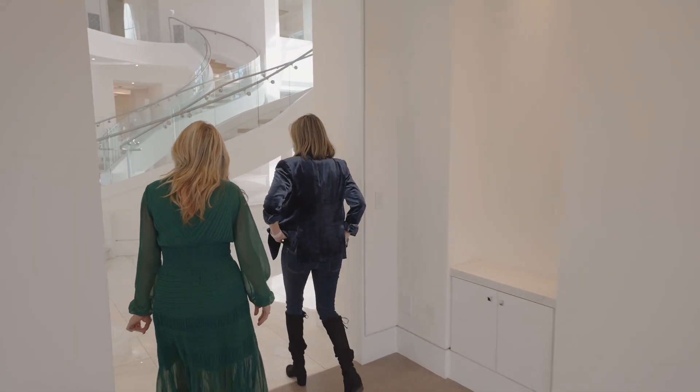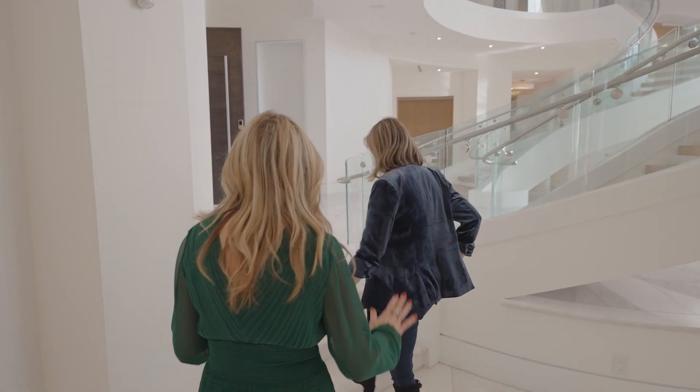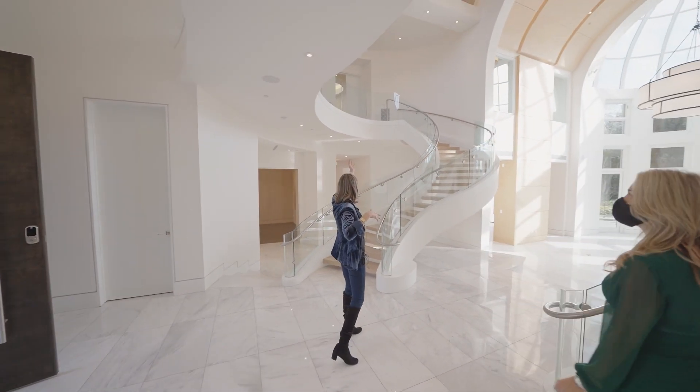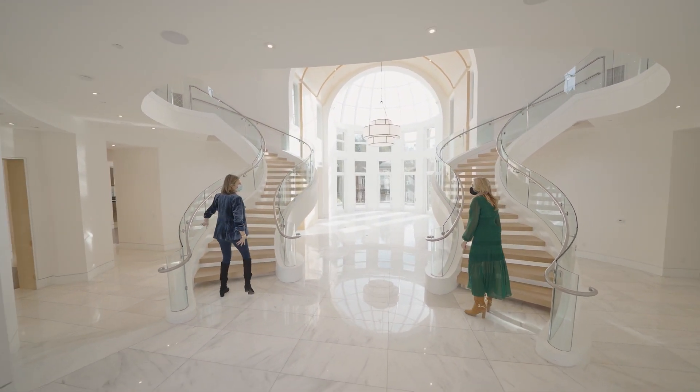Next we'll head up to the bedroom level — four bedrooms up. That's standard nowadays. They have these two staircases: one leads to one side and that leads to the master, and they actually meet — there's a bridge, which is very fun for kids.